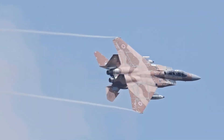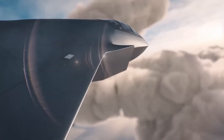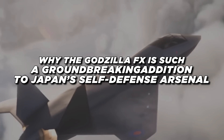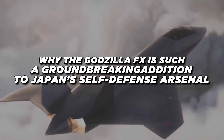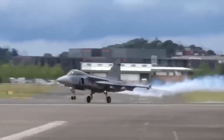Let's check out the capabilities, the armaments it's equipped with, and the price tag that comes with producing such a revolutionary aircraft. This will provide a comprehensive understanding of why the Godzilla FX is such a groundbreaking addition to Japan's self-defense arsenal. The Godzilla FX is not merely a product of modern aviation.